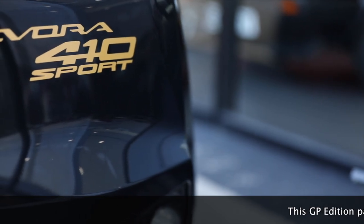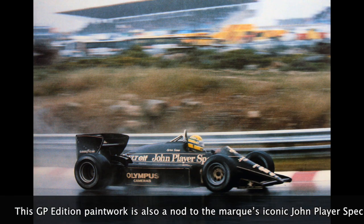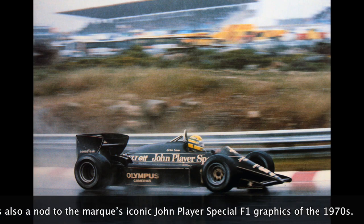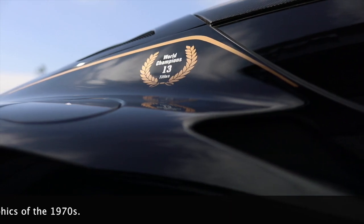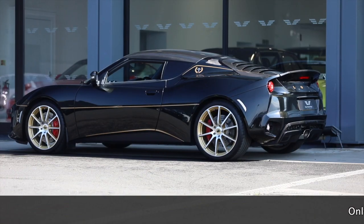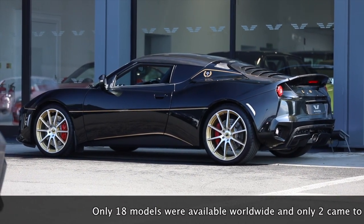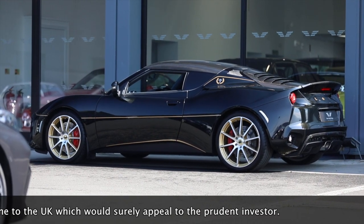This GP edition paintwork is also a nod to the marque's iconic John Player Special F1 graphics of the 1970s. Only 18 models were available worldwide and only two came to the UK, which would surely appeal to the prudent investor.